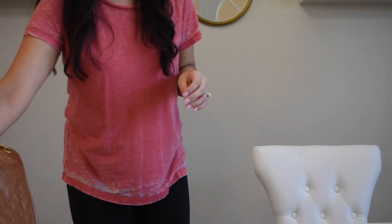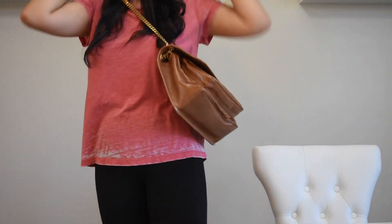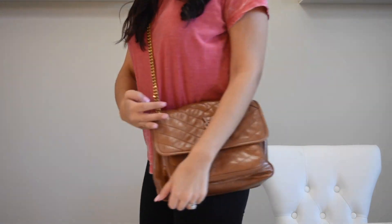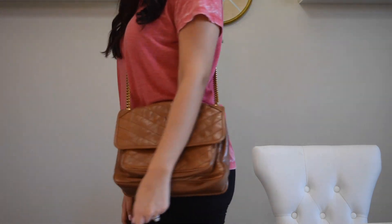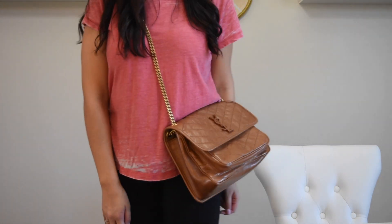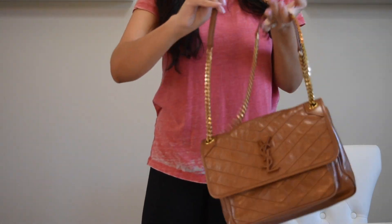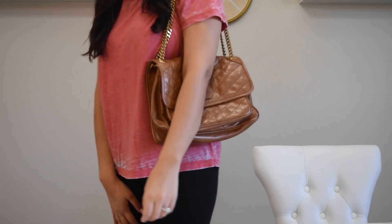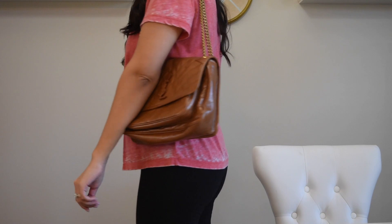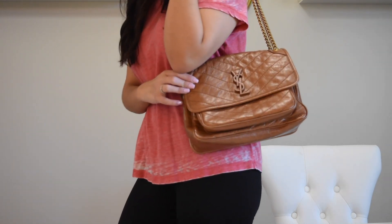Let me show you guys what it actually looks like on. My outfit definitely doesn't go with the style of this bag, but you guys get the point. Here's what it looks like crossbody — it is a pretty long strap. And here's what it looks like on the shoulder. This is what I mean when I say it's just so comfortable on the shoulder. It's very slouchy and not structured, and I definitely think this bag is so versatile and just really pretty.